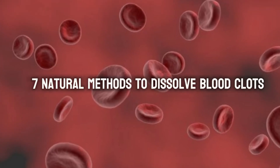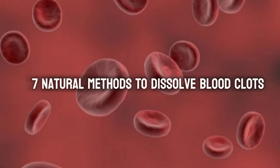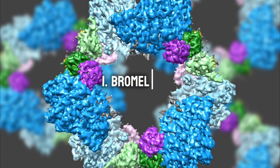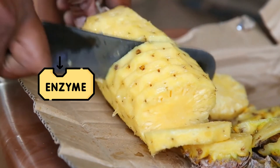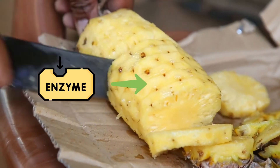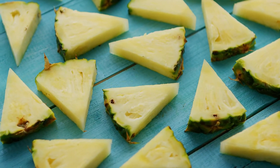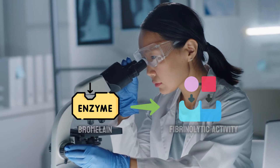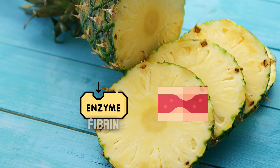Now let's take a closer look at some natural methods to help prevent or dissolve existing blood clots, and see what research says about them. Number 1: Bromelain. This enzyme is naturally found in pineapples, especially the core, and has been getting attention for its potential effects on blood clots. Studies show that bromelain has fibrinolytic activity, meaning it can help break down fibrin, a key player in blood clot formation.